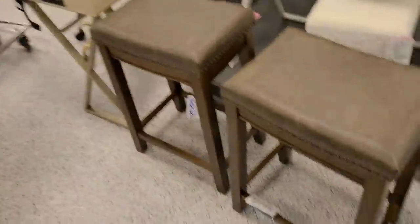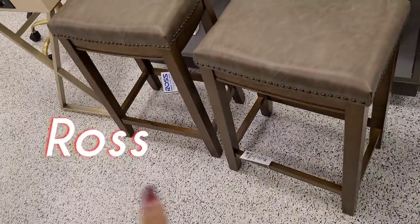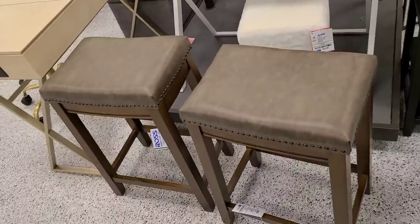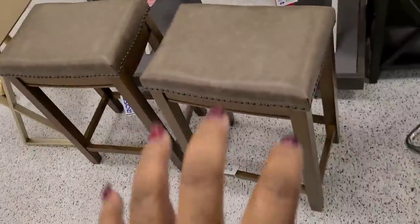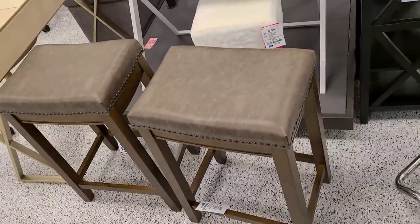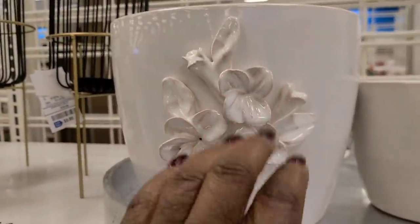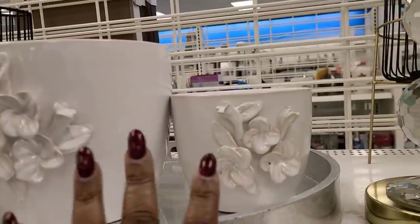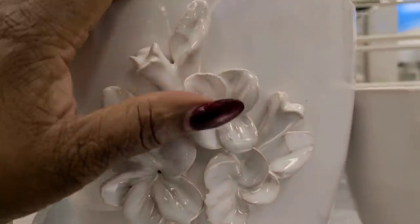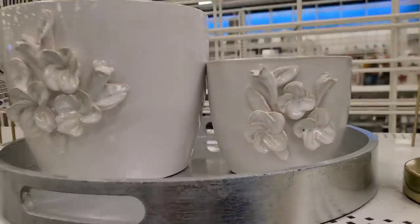Me and mom are in Ross's and I'm checking out these two stools. I really like these to go on the opposite side of my breakfast bar — I wanted some lower ones without backs so I can sit on them while I cook. You already know I'm snatching these up! This one is $7.99 and the smaller one is $5.99.